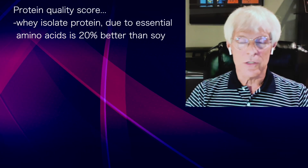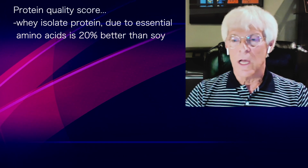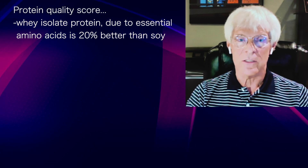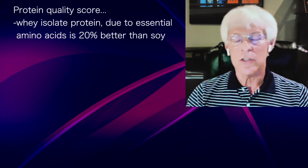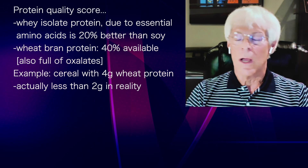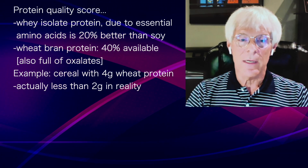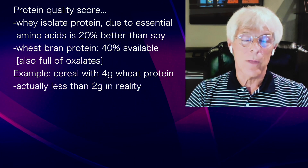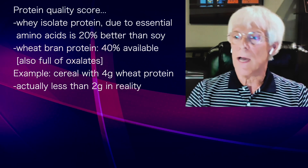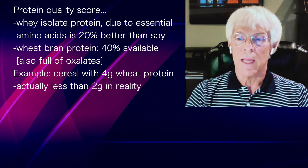Those are the two factors — we can put them together and get a protein quality score. We can determine that a whey protein isolate, because of its essential amino acids, is 20% better than a soy protein isolate. Or we can compare a wheat protein and realize that it's only about 40% available.